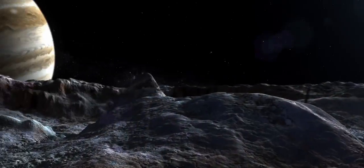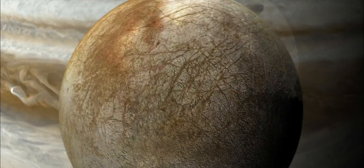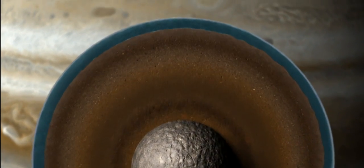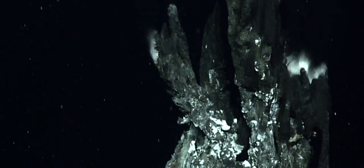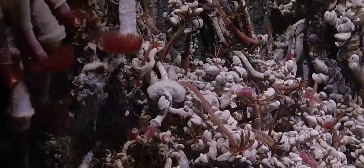Along with helping maintain liquid water, we think that tidal energy may also allow that ocean to interact with rocks on Europa's seafloor. And it may even give rise to things like hydrothermal vents, which could help provide not just the building blocks for life, but also the energy for life.